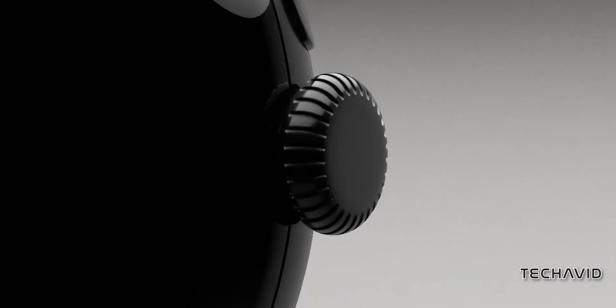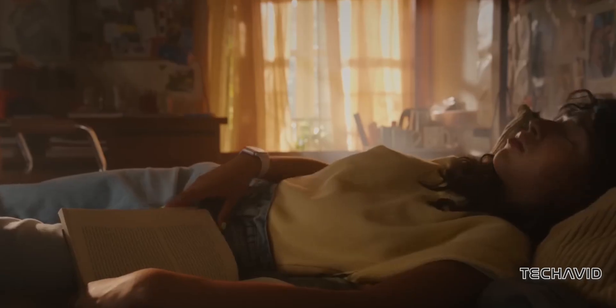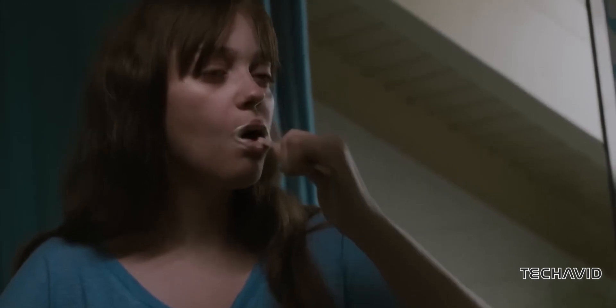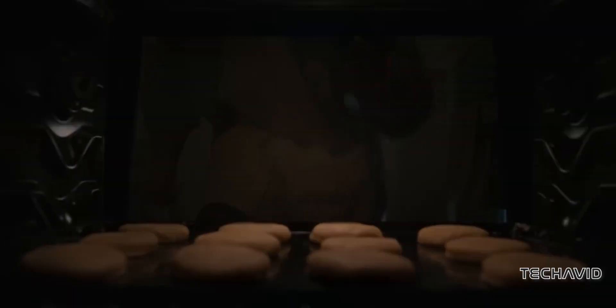And of course, we can't forget Apple. The Apple Watch Series 9 offers up to 500 songs stored locally, seamless syncing with Apple Music, and the ability to stream and download on the go. With its sleek design and intuitive interface, it's easy to see why the Apple Watch remains a favorite among fitness enthusiasts.